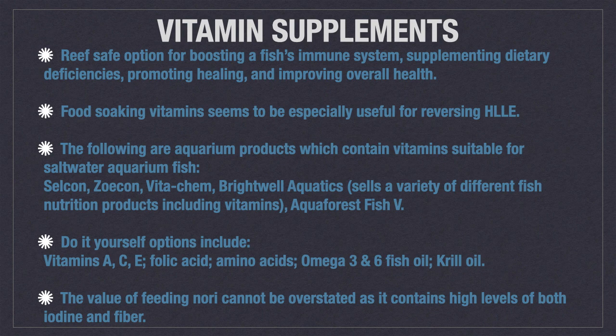Food-soaking vitamins seems to be especially useful for reversing HLLE. The following are aquarium products which contain vitamins suitable for saltwater aquarium fish: Selcon, Zocon, VitaChem, and Brightwell Aquatics, which sells a variety of different fish nutrition products including vitamins.